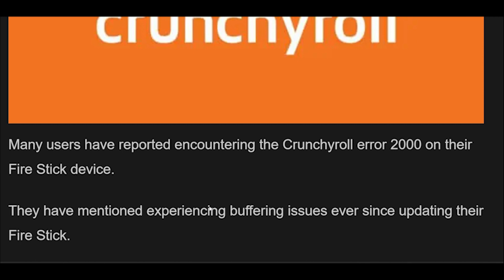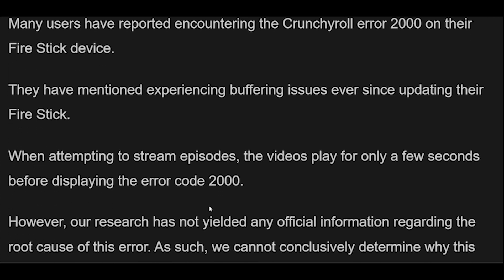One of the most common errors encountered by Crunchyroll users is Error Code 2000. In this article, we will take a closer look at what Error Code 2000 is, why it occurs, and how to fix it.